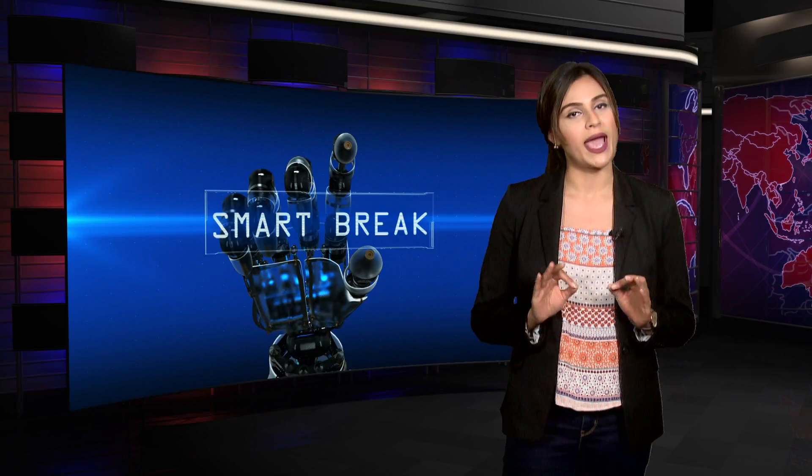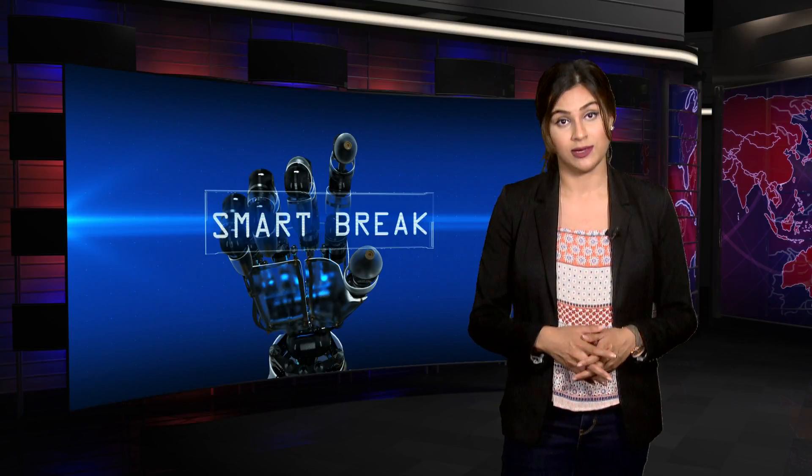The breakthrough technology is not yet available for human trial, but the scientists at the University of Toronto believe it will soon become a less risky option for any patients coming through the ER.